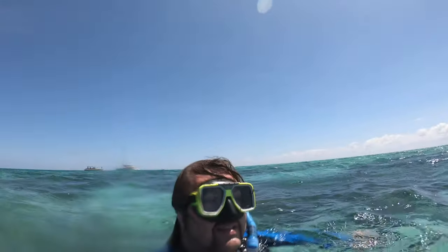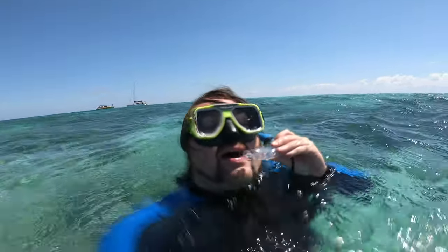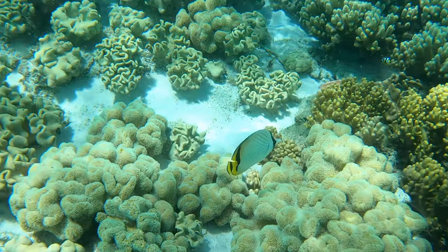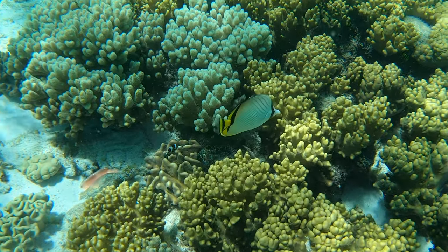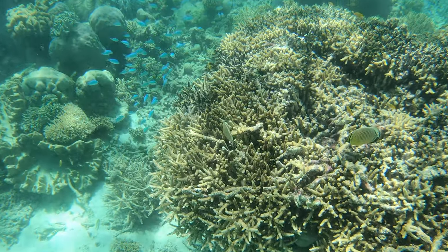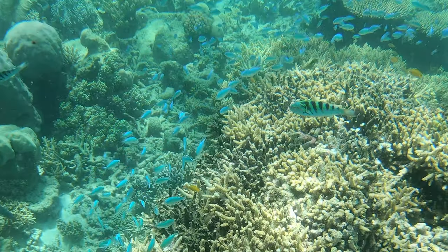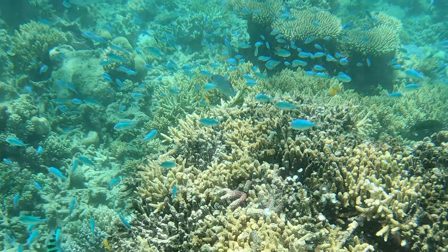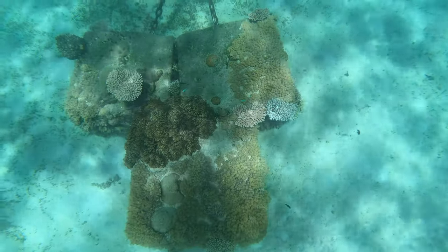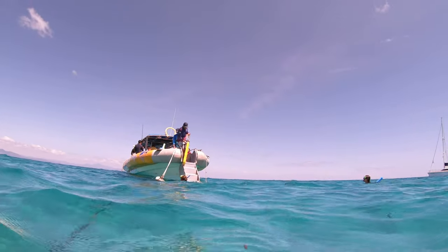Besides the bleaching of the coral, we didn't see many fish either — just this one, and a school of blue fish. You have to remember that the Great Barrier Reef has no cities near it, so it's basically all alone — no ships, no cities nearby. I expected it to be loaded with fish. A little bit of a disappointment. The water, on the other hand, was glorious.